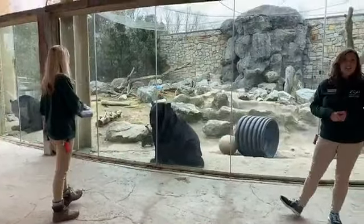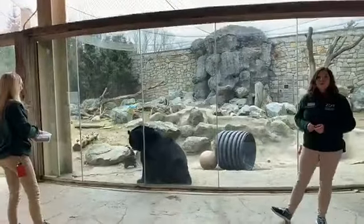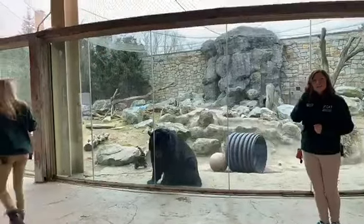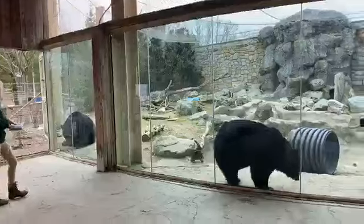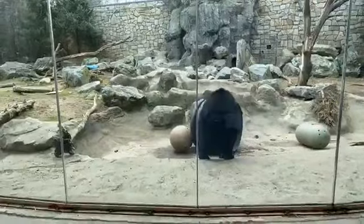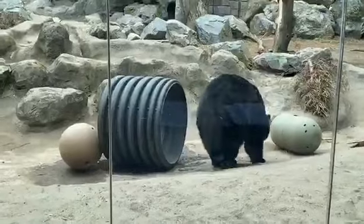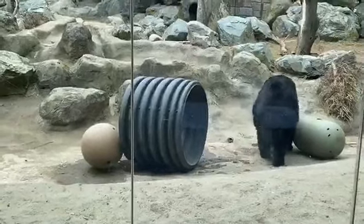One of the most frequently asked questions we get at the zoo is how to tell Smokey and Bubba apart. This is usually a little easier if they're side by side, but there are some tricks to this. Smokey, who is right here, is a little stockier in appearance. He is fluffier, his fur is a little more disheveled — he looks like he has some bed head. His face is more of a square shape and his ears are not as prominent.